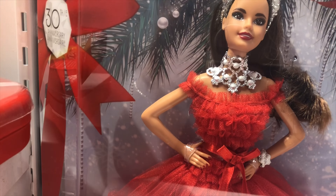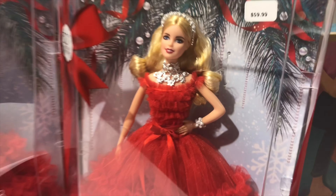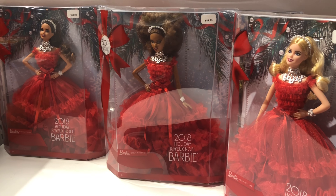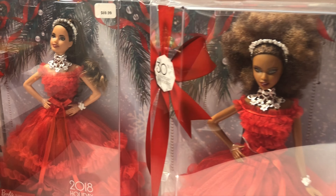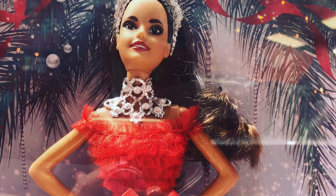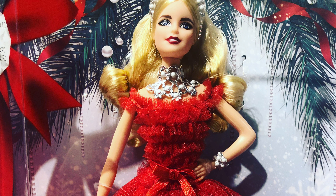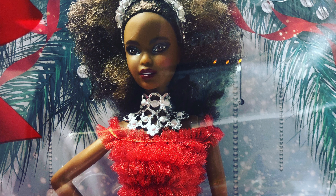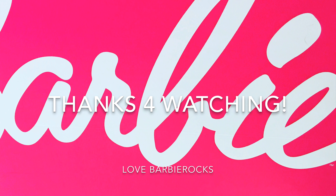That is the highlight of the 2018 Barbie collection, and it is now out. You can go out and grab yourself one to add to your collection. I hope you enjoyed this video from Barbie Rocks and I hope to see you all very soon in the next video. Remember to have a wonderful Christmas coming up — see you all soon!